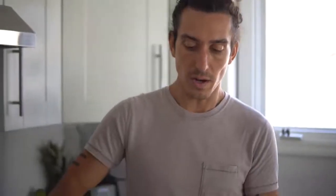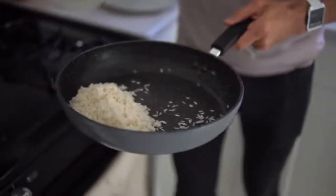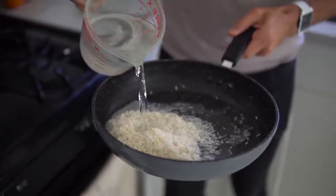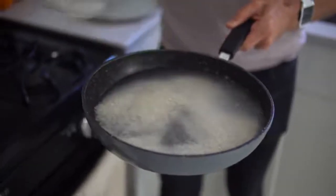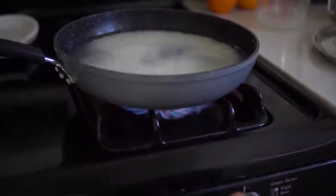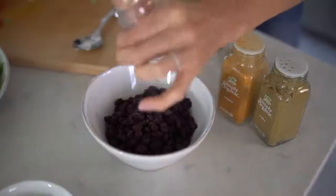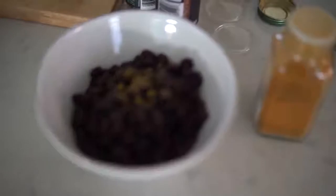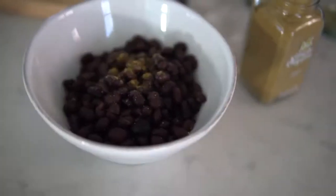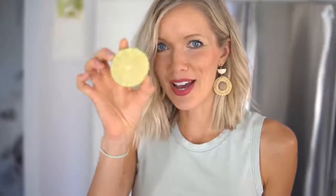Now we're going to make our rice — one cup of rice with just over two cups of water, since rice can soak up a little bit more. We're going to take our salt, pepper, and spices and give our beans a little flair. A few dashes of cumin will give the beans a nice Mexican flavor, then kick up the heat with cayenne to your liking. Lastly, add a squeeze of lime.